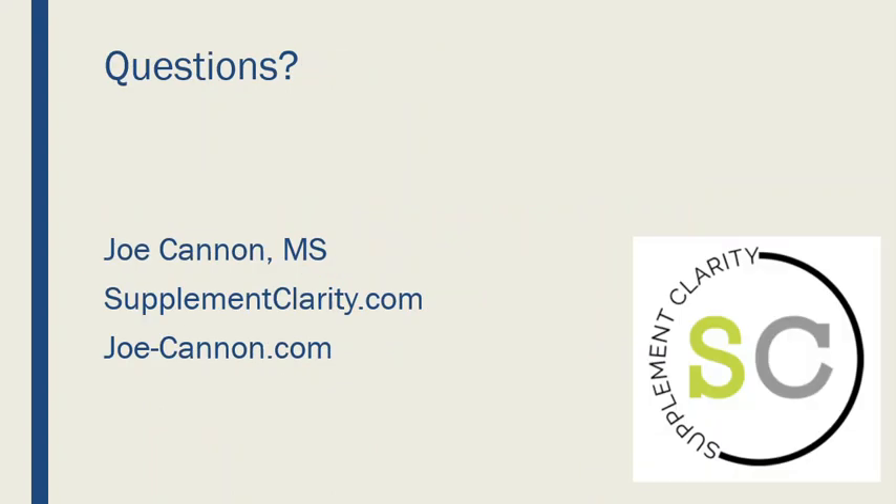That's all I've got for you guys. If you have any questions, drop me a comment below. I'm going to put a link to my Bergamot review in the comments. Feel free to share this with your friends if you think it will benefit them. Until next time, I'm Joe Cannon from SupplementClarity.com — have a great day.